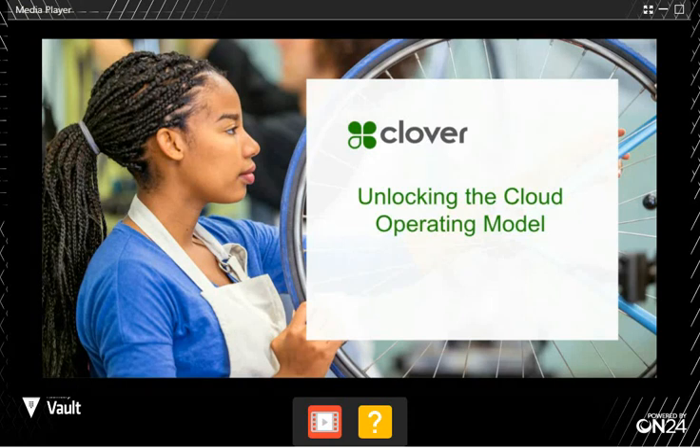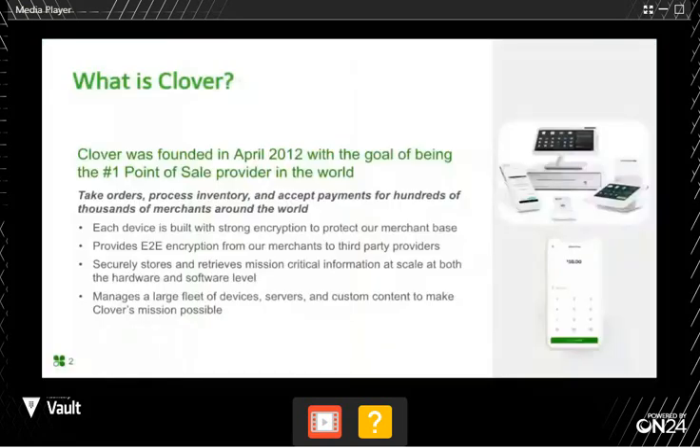Aaron Levy is going to introduce not only why we selected Vault and Terraform, but give you a little bit of context of why we needed it. I'm Aaron Levy, and I'm here to talk about how Clover is helping to unlock a more cloud-native operating model by leveraging both Terraform and Vault.